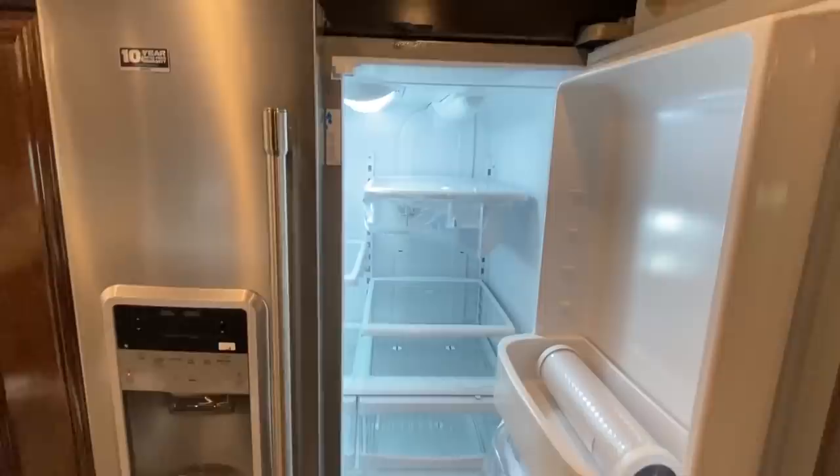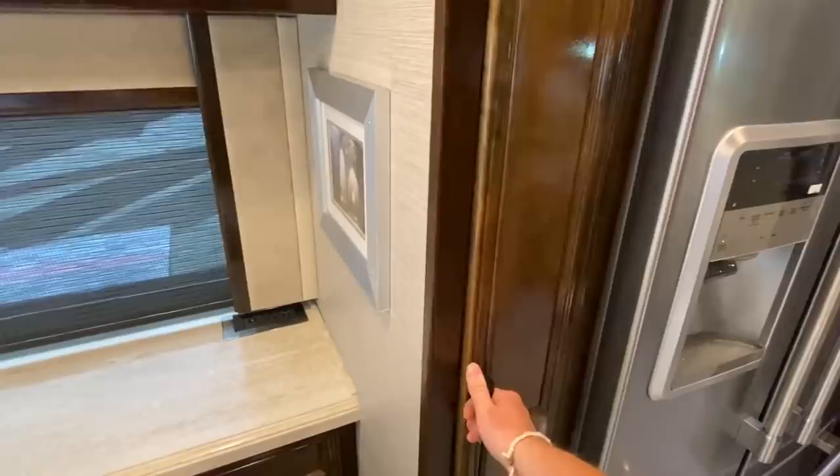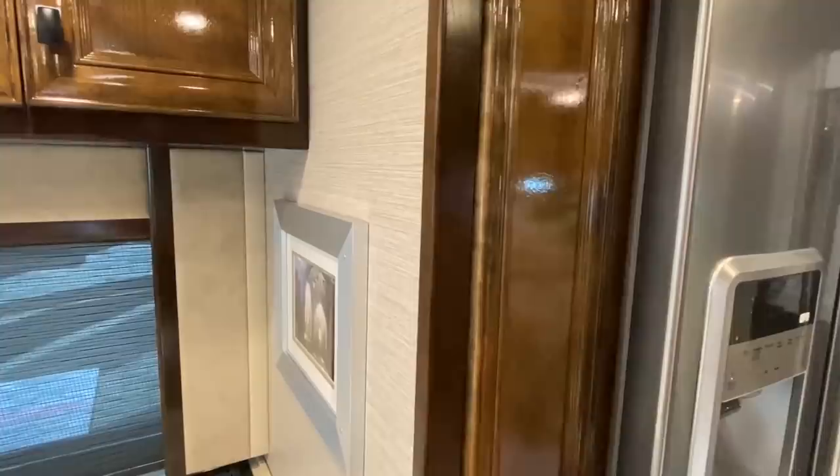So then we go back here — this is a really nice, standard size fridge, really. Freezer compartment down here. Got some pull-out storage. This will lock when you're traveling.